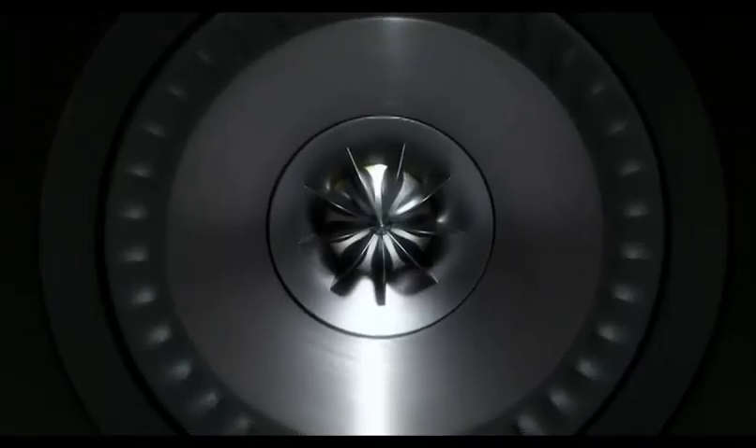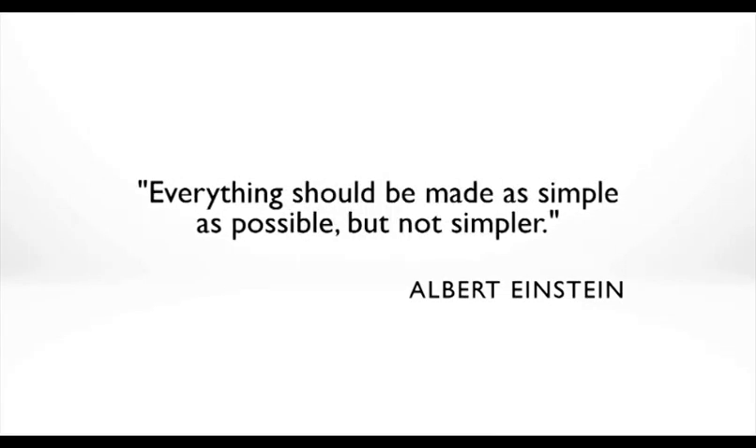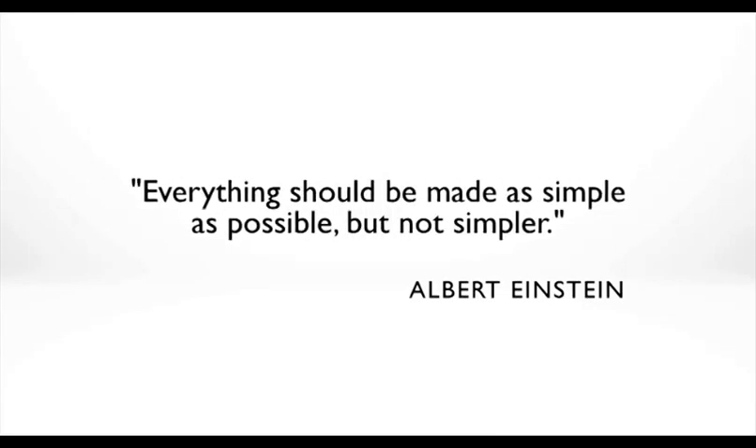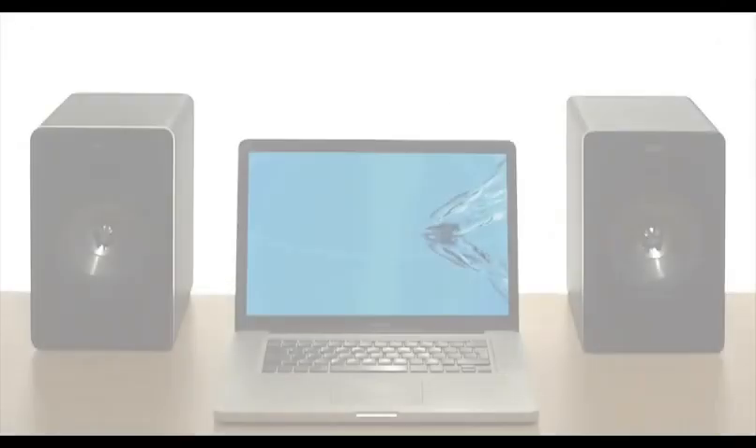With the X300A, you'll be plugging into 50 years of innovation in sound through a simple USB connection. As Einstein said, everything should be made as simple as possible, but not simpler. And with the X300A, you don't need a degree in quantum physics to enjoy the highest quality sound.